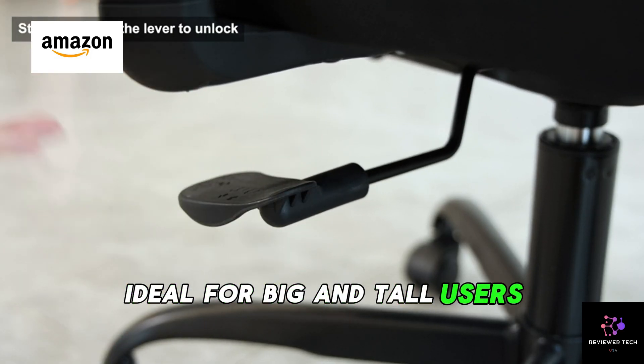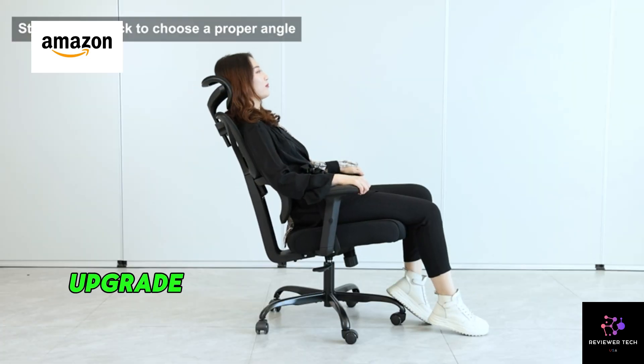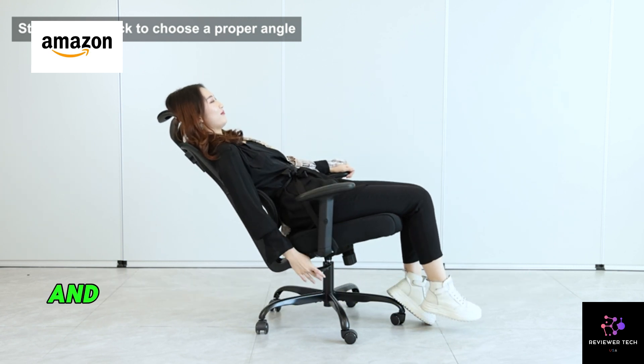Ideal for big and tall users, it even doubles as a reclining gaming chair for added versatility. Upgrade your home office with the Winrise Office Chair — your ticket to a comfortable and productive work environment.